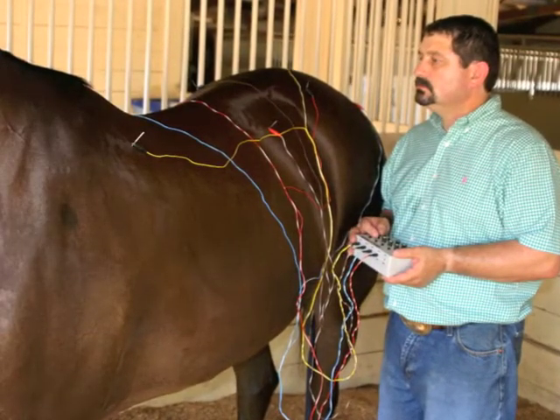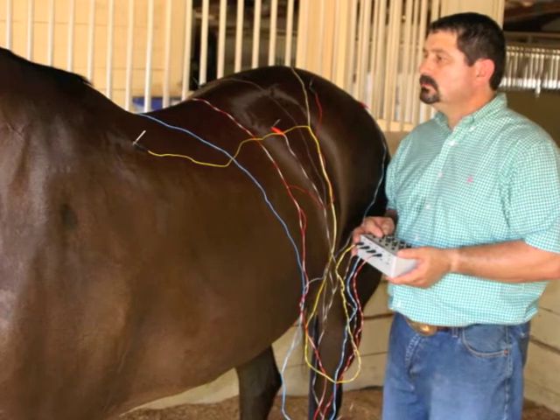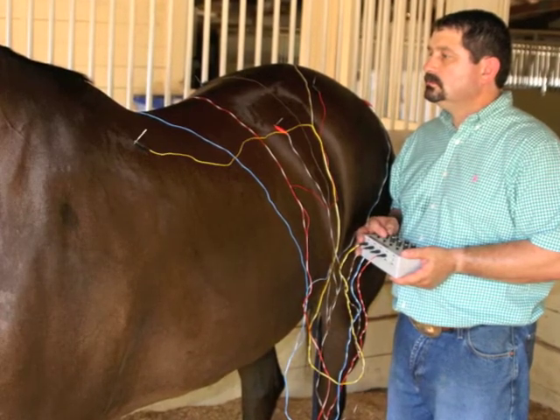Electroacupuncture uses dry needles to conduct small, painless electrical impulses to the muscle and nerve tissue, causing mild contractions.